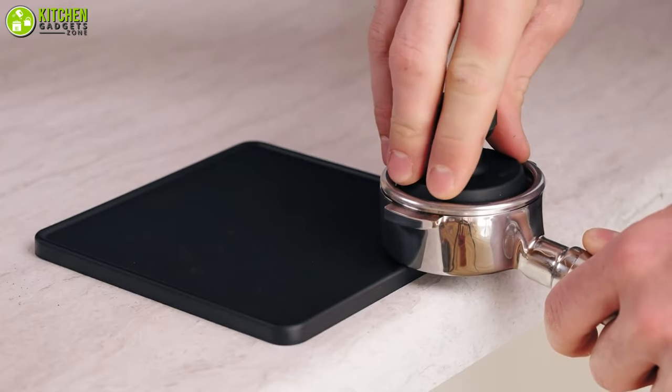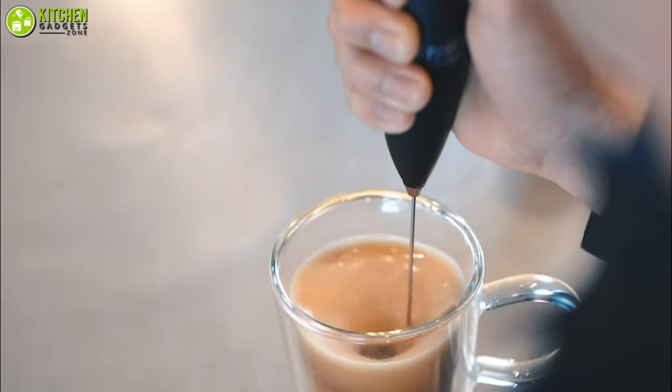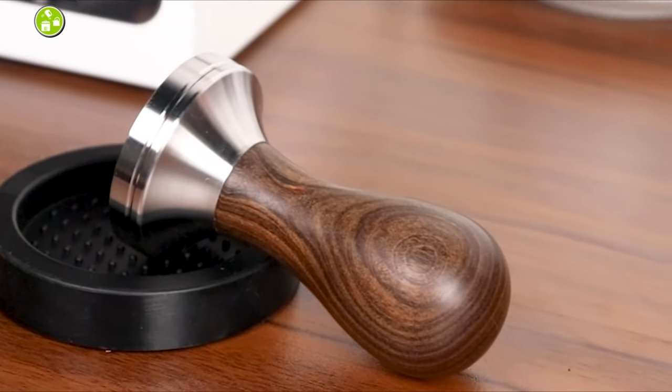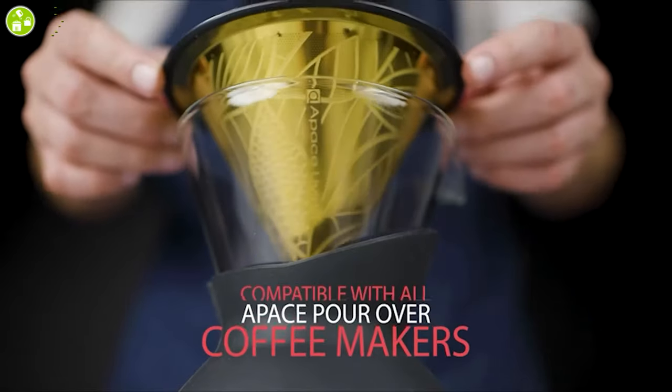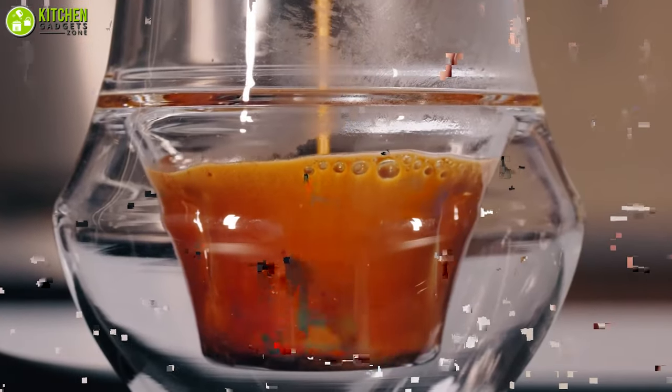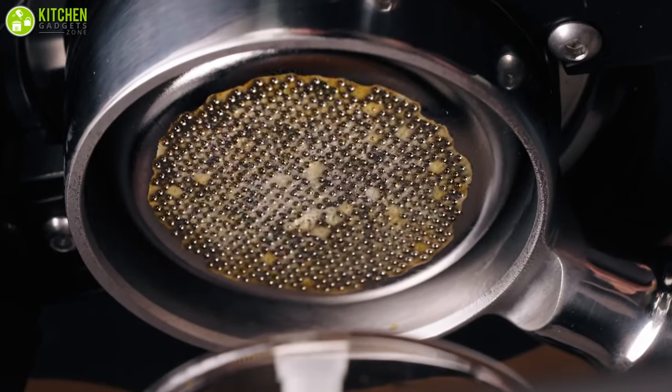In fact, these amazing coffee gadgets can take your coffee to the next level effortlessly. In this video, we are going to talk about the 7 best coffee gadgets that you need in your kitchen if you truly love coffee and the experience of making it every day. So without any delay, let's check out the video!